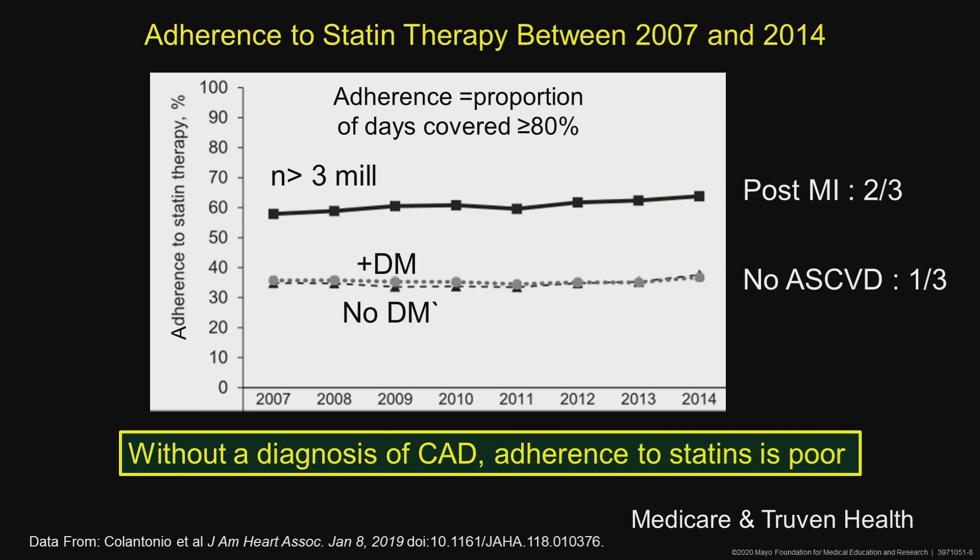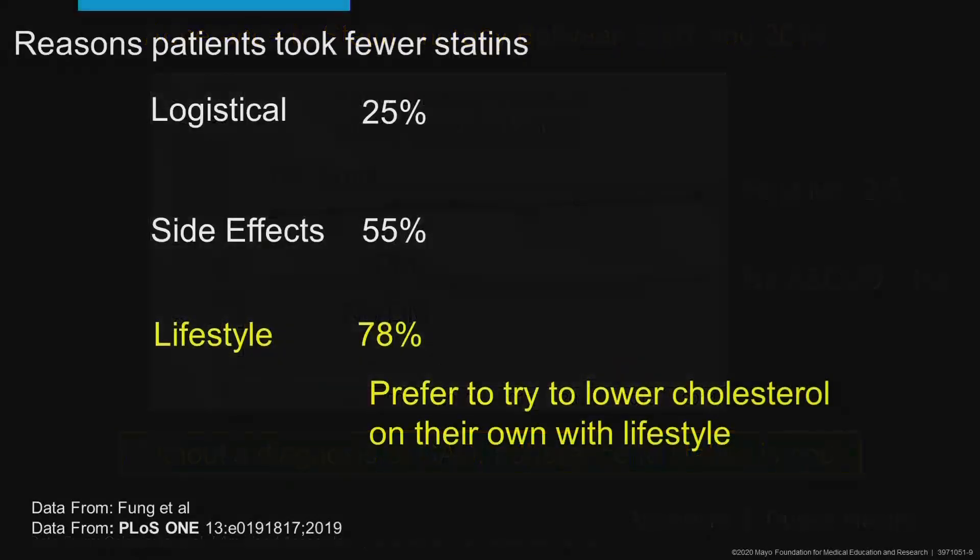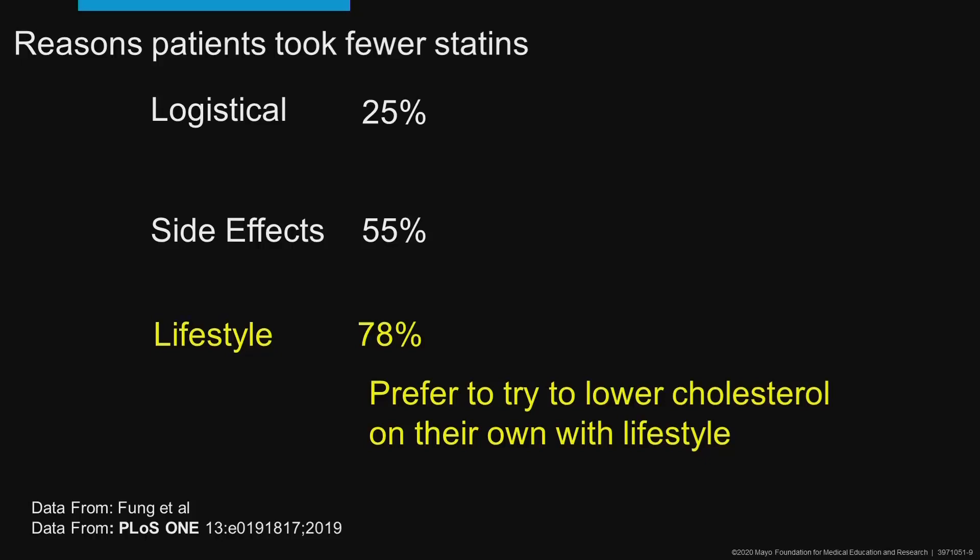So without a diagnosis of coronary disease, adherence to statins is generally pretty poor. Why don't patients take them? There are logistical issues in about a quarter of patients, and side effect issues — either they have them or they're worried about having them.